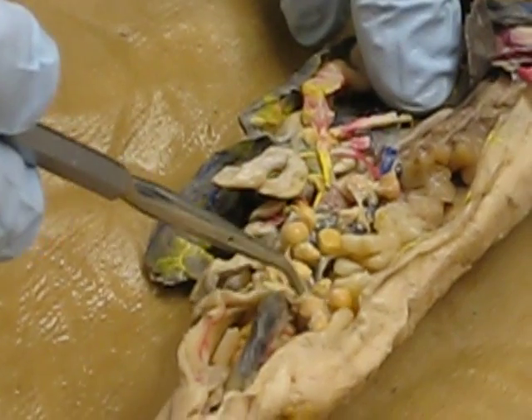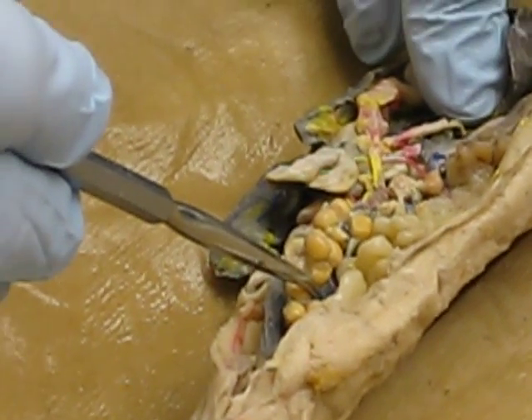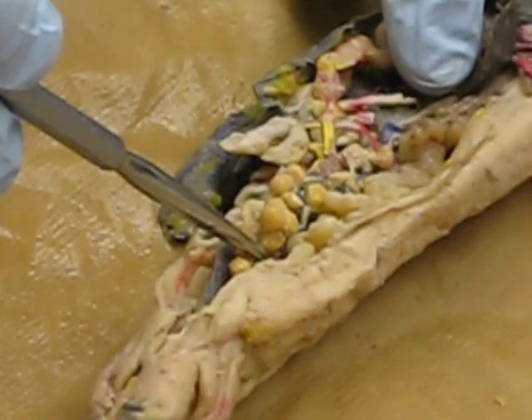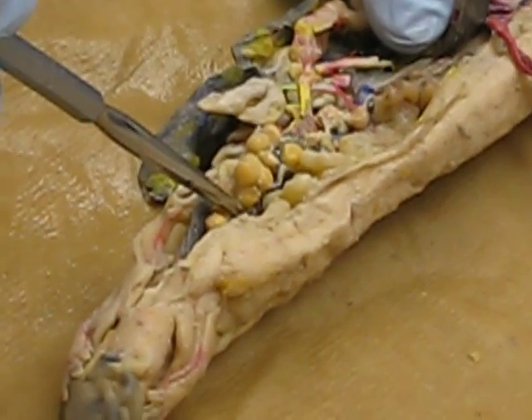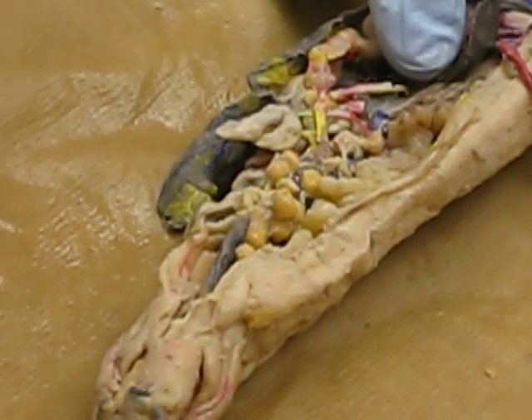Anyone remember what this evolves from? The oviduct and fallopian tube are the same thing. These evolve from Müllerian ducts. That's the kind of thing you could expect to see on the lab exam or the lecture exam, especially since people are going to make the mesonephric duct mistake.